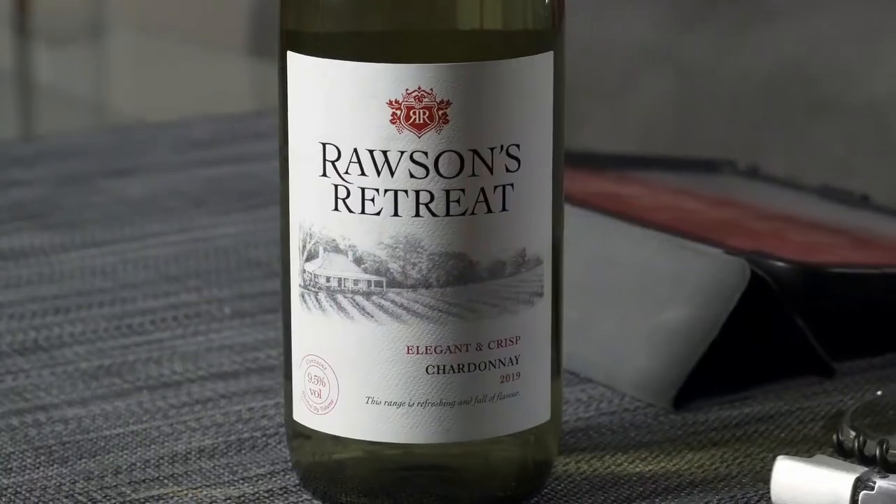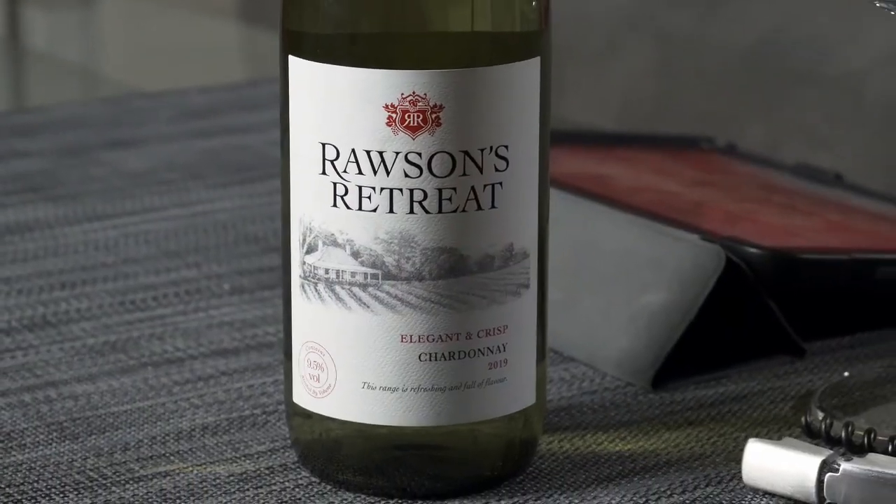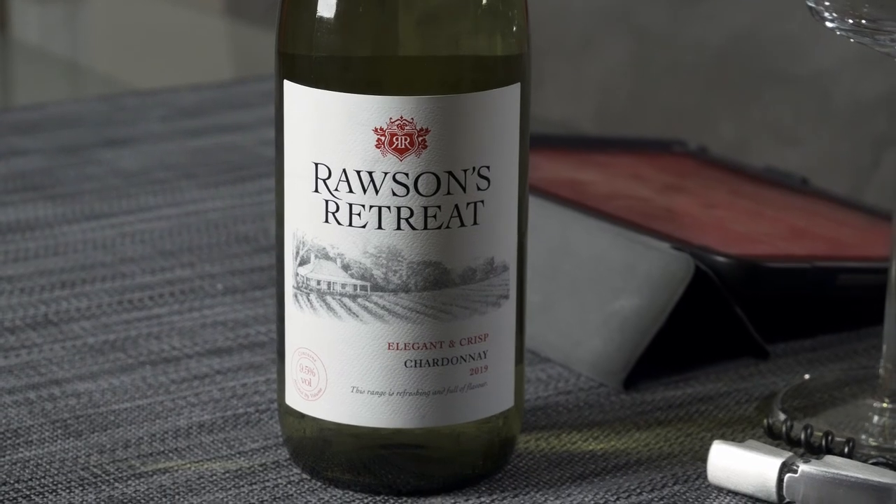Welcome to yet another edition of Big On Wine, the show which, as you may well know by now, brings you news, clues and reviews. We try to keep you up to speed with just about everything that's happening in the world of wine.